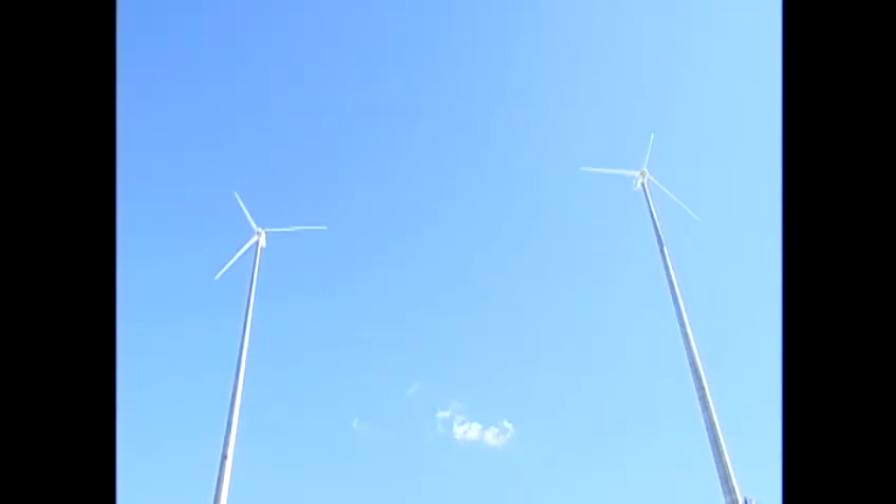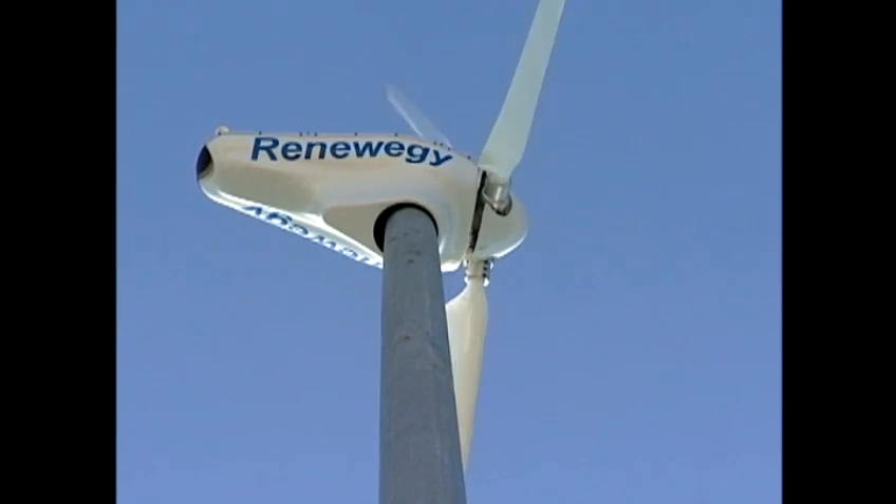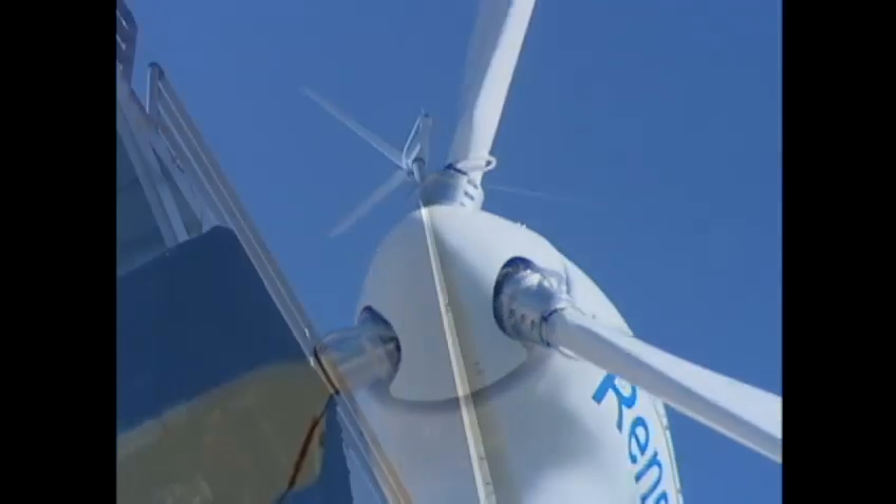We can prove it at this scale, then we can scale it up to industrial size — you know, one and a half megawatt to five megawatt, maybe even to the super big ones looking at seven and a half megawatt. That's the goal: to be able to improve the efficiency for these kinds of industrial-scale turbines.